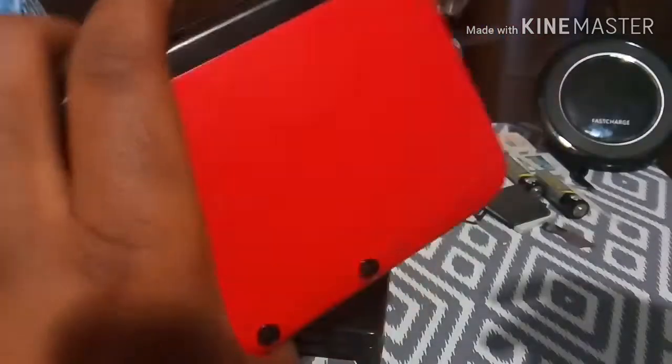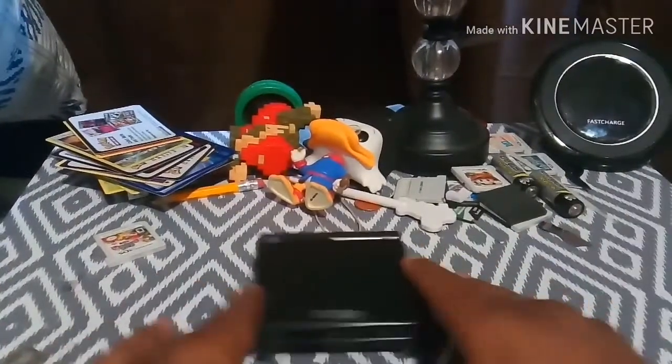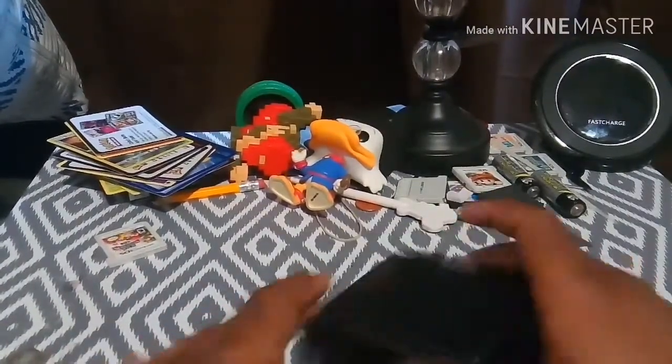We might discuss whether the 3DS is worth it in 2019, though I don't know if I'll do that one since the Switch is out. But yes, the Game Boy Advance SP is worth it.